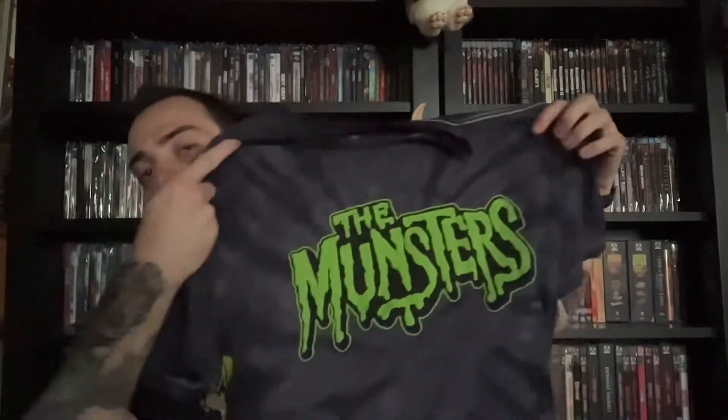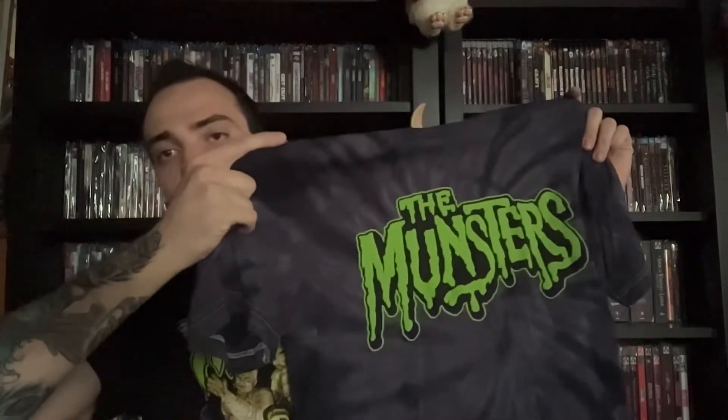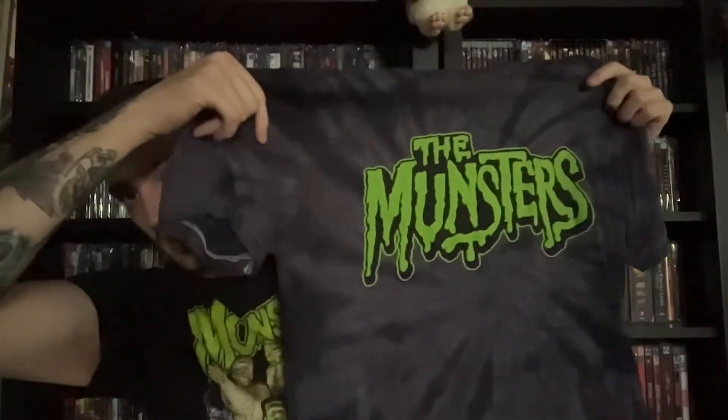First thing I have here is a t-shirt I was gifted for my birthday from Fright Rags. It is the Munsters, part of Rob Zombie's Munsters film — Fright Rags did a whole collection for the movie. It's got that black and gray tie-dye which I really like, simple with the Munsters on there. I'm very excited about the movie; I know a lot of people have doubts, but I'm a big fan of the Munsters series.